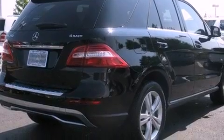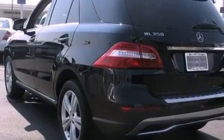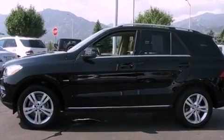Its top features include a double wishbone independent front suspension, skid plates, direct injection, heated front seats, a low-tire pressure indicator, aluminum wheels, and a sunroof that enables you to fill the cabin with fresh air at the push of a button.